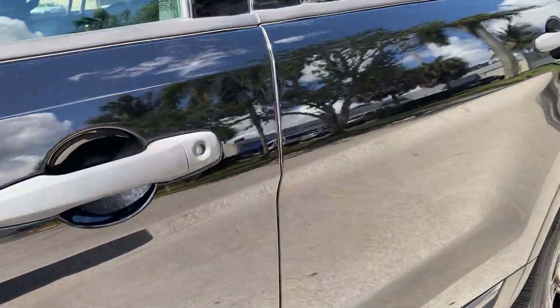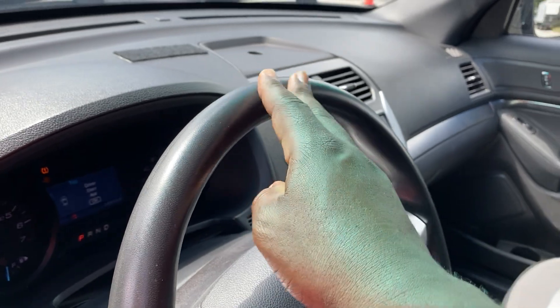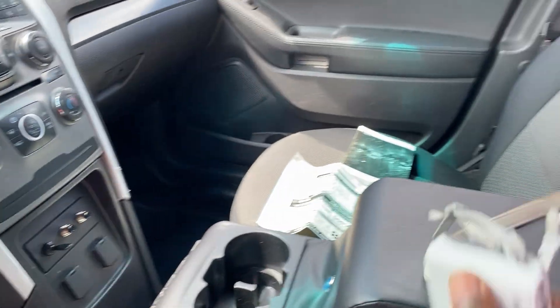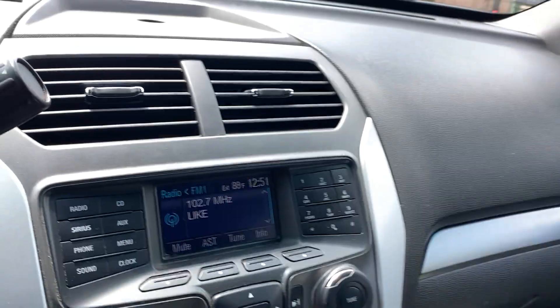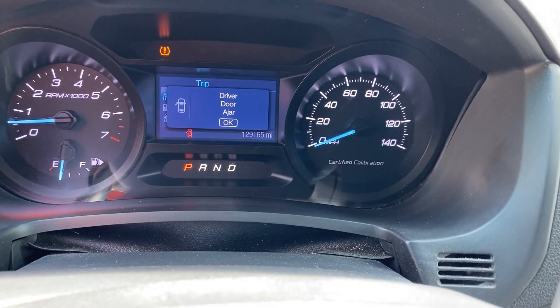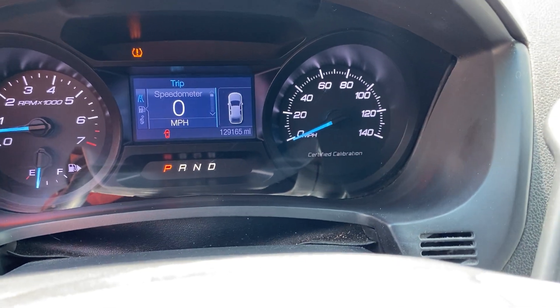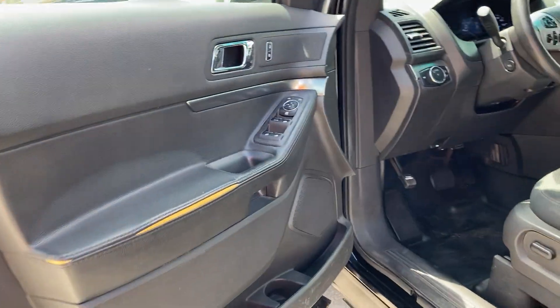Let's go inside. Very small split on the seat here. The rest of the seat looks very good. Even the top of the steering wheel doesn't show any abnormal wear. It does have a center console, which is a bonus of course. Controls are there. AC is nice and cold. Oil change has already been done. Miles are 129,165. Door panel does have some splitting here, but overall very nice.